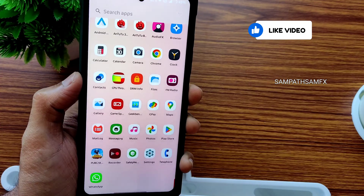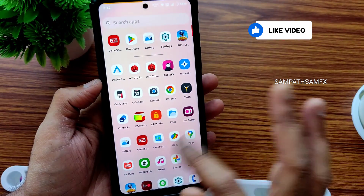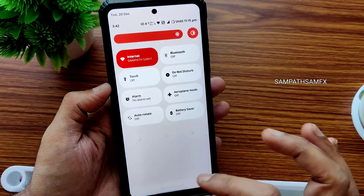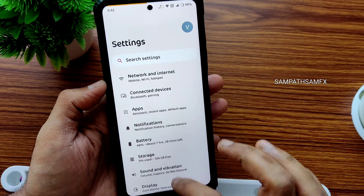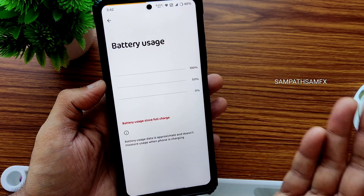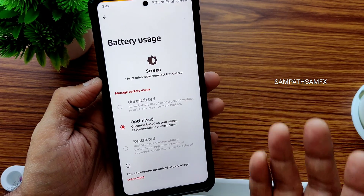Google Maps and Google Pay are all working fine — no problem there. You also get the game space feature. Moving to the settings, the UI is very smooth. Battery usage has been recorded — with a screen time of one hour nine minutes, it went from about 60% down to 48%, which is pretty good.